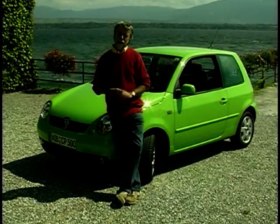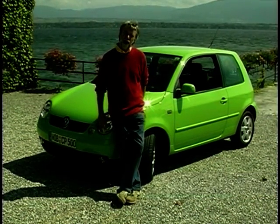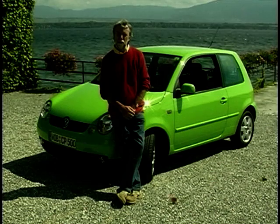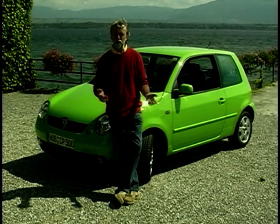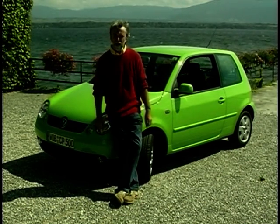On the beautiful shores of Lake Geneva, we have Volkswagen's new small car, the Lupo. Why do they need a small car after all — they've got the Polo? Well, the answer is that over the years the Polo has grown into one of the biggest super minis. It's almost the same length and weight as the original Mk1 Golf. So Volkswagen say there's room for a new small car contender.